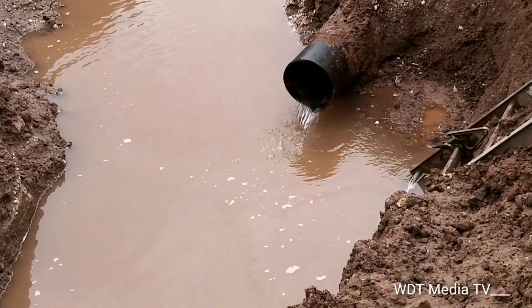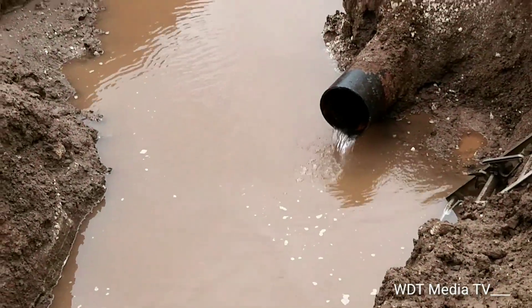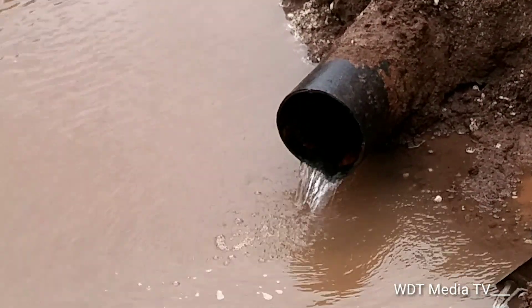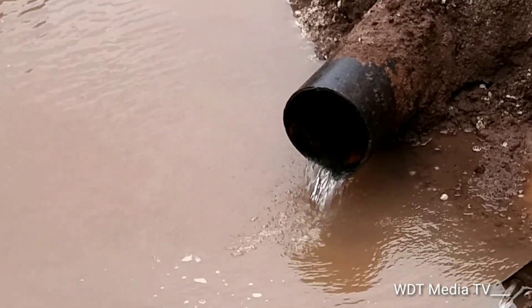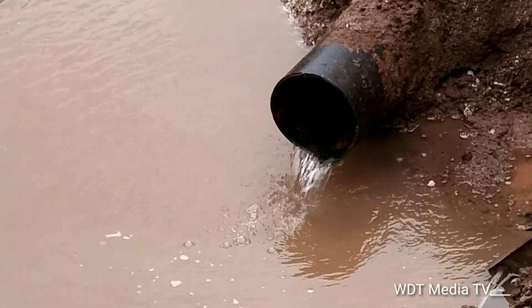The workers are waiting on the cap to arrive so they can cap this pipe and stop the flow of water. This is Dudley Thompson again for Route 96.1 FM and WDT Media TV, here along Hagley Park Road.